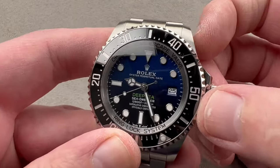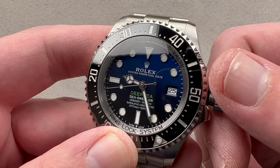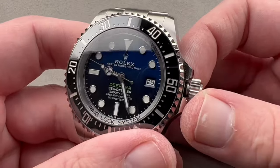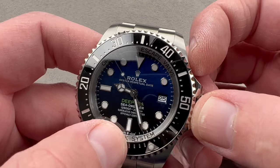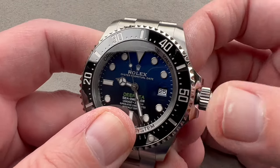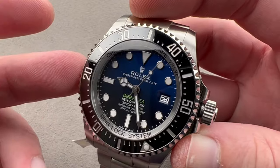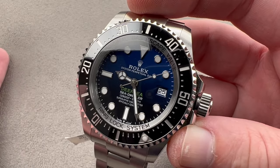The watch features the Rolex caliber 3235 internally. The 3235 is the successor to the old 3135 — the big changes are a 70-hour power reserve and a ball bearing for pivoting the rotor rather than a jeweled staff, giving better durability. Specs include bi-directional winding, 70-hour power reserve, 4-hertz beat rate, 31 jewels, and chronometer certification. There is a stop-seconds function, a quick-set date, and an over-coil hairspring that allows the watch to keep excellent time in any orientation with respect to gravity during Rolex's superlative chronometer test of the assembled watch.